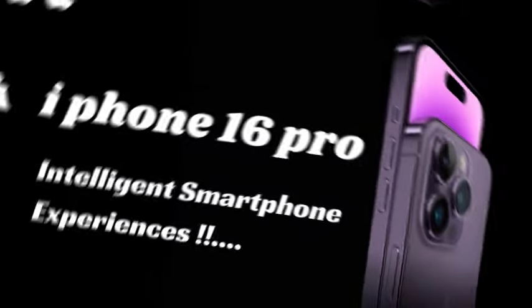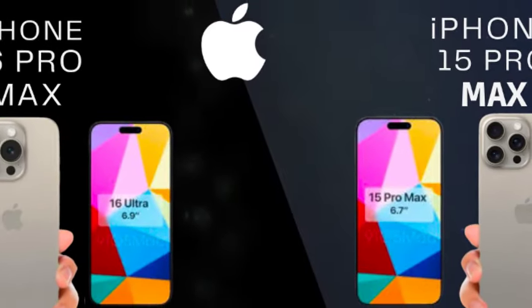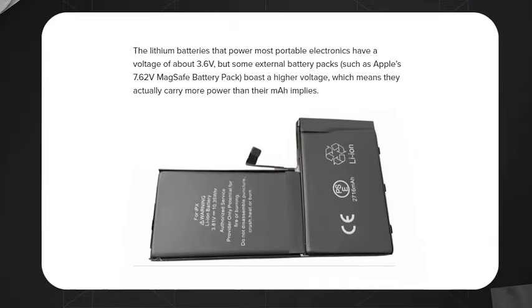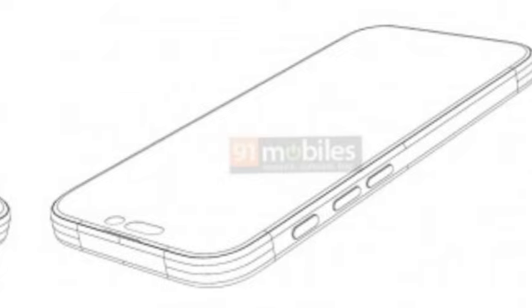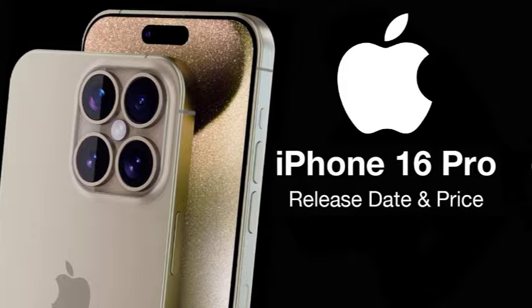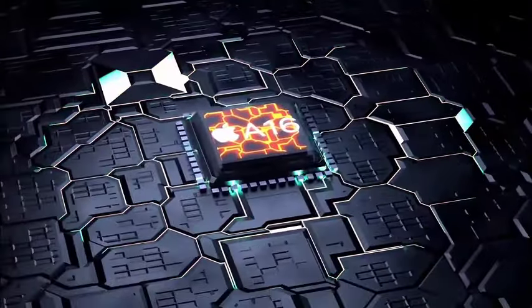Historically, Apple has increased prices with each new model, especially when significant upgrades are introduced. Given the expected advancements in the iPhone 16 Pro, a price hike seems plausible. Leaks suggest numerous upgrades are coming to the iPhone 16 Pro's specs, including a larger screen, a new A18 Pro chipset, and upgraded lenses for its ultra-wide and telephoto cameras. These improvements are likely to drive up production costs, which may be reflected in the retail price.